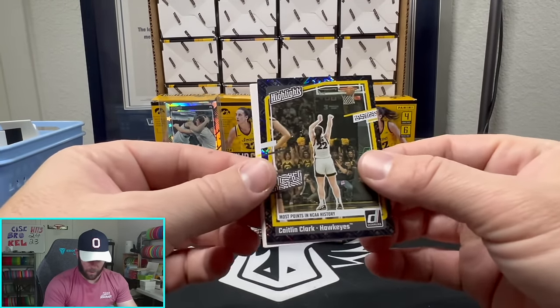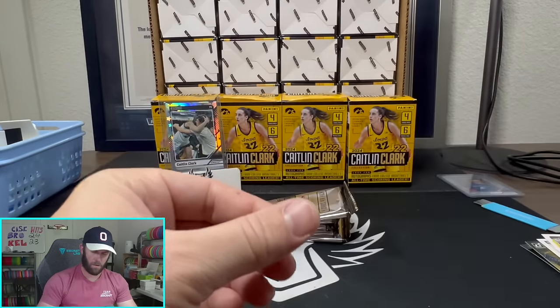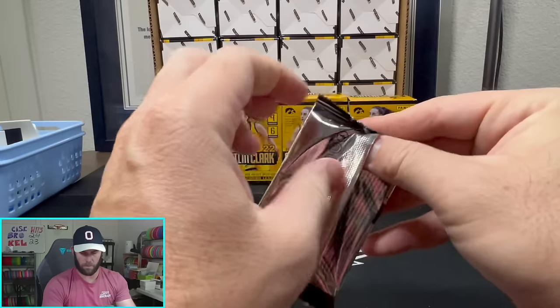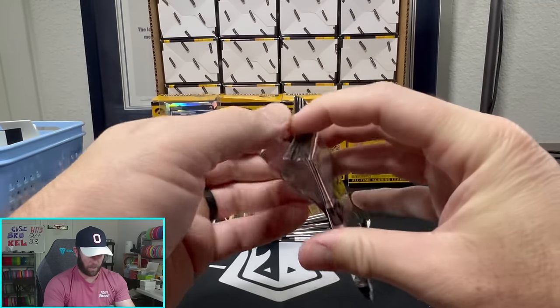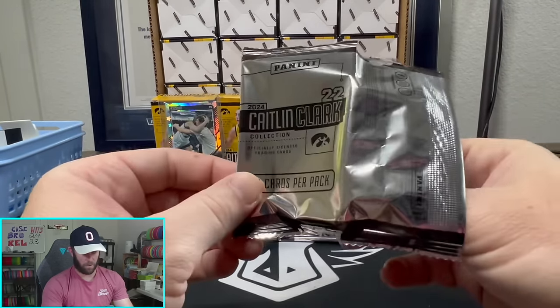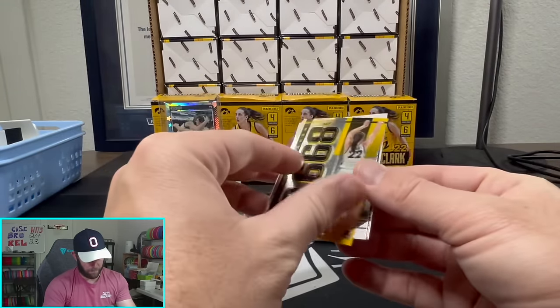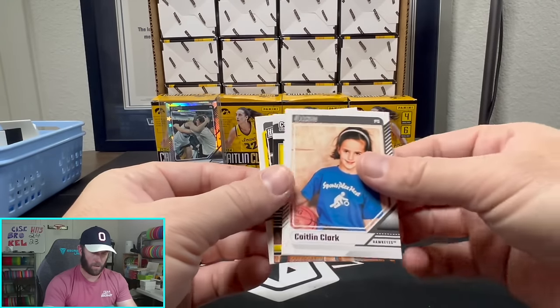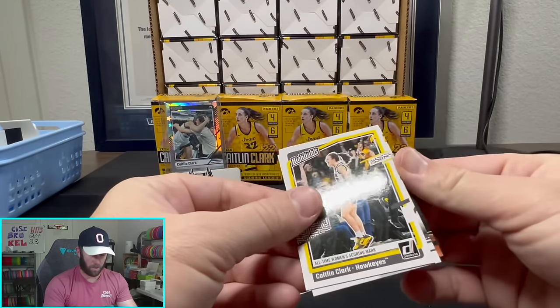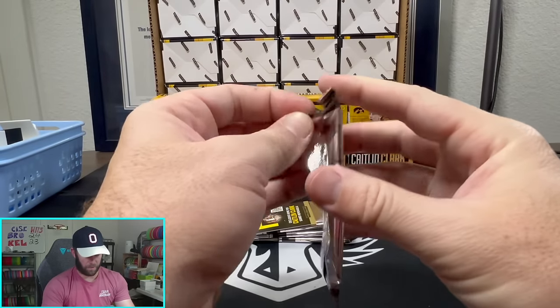Another one of the exclusives there. A little model photo — I don't know if she's trying to become a model or whatnot. That's the one I want, but there's no shine on that either. Dang. And a couple other inserts — nothing to see.